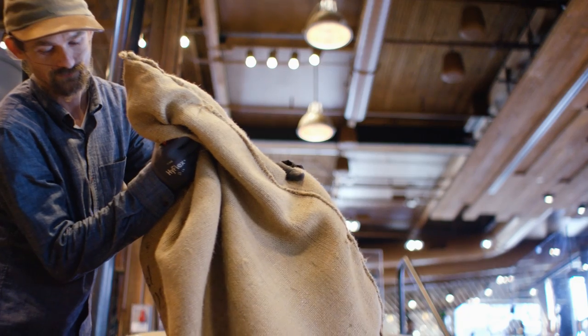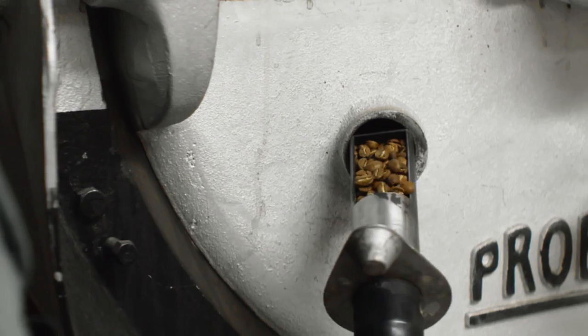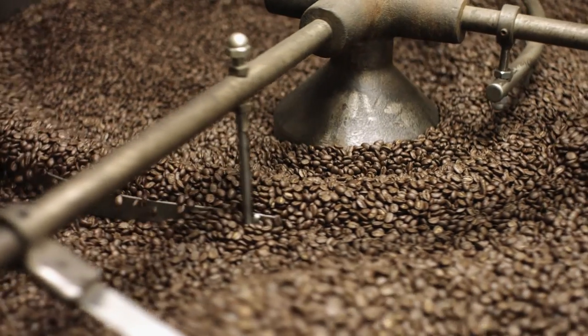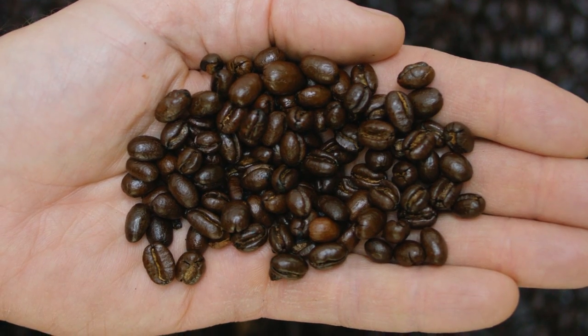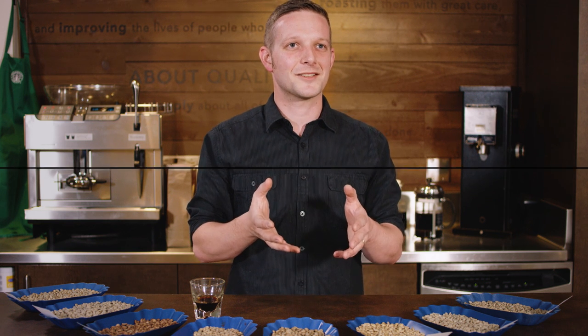When a roaster gets a coffee, they are making sure that that heat is supplied specifically and allows that coffee to develop and go through the Maillard reaction and sugar browning and caramelization. That's where we get our recipes and the Starbucks flavor that our customers love.